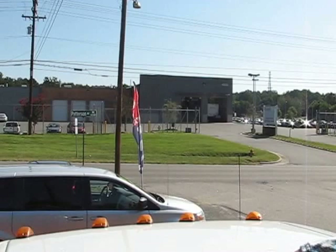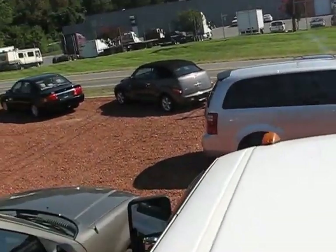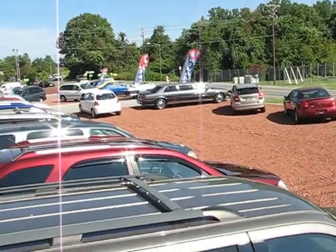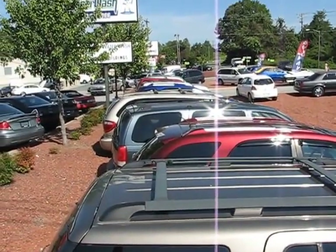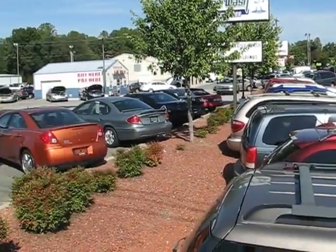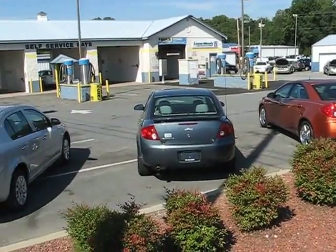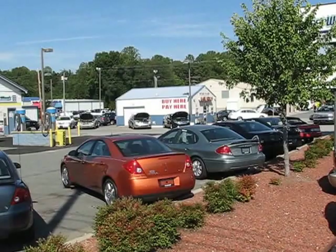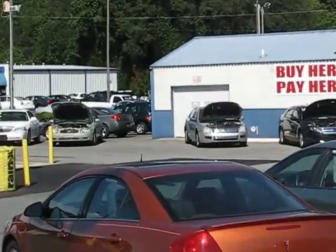Wanted to show you some of our new inventory. We got lots in yesterday — new cars, lots of SUVs and vans, and more new cars over around our building over there.